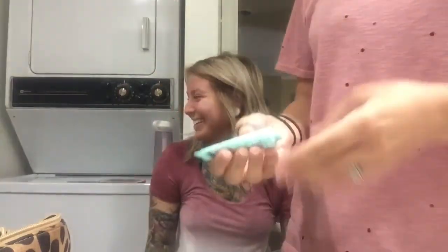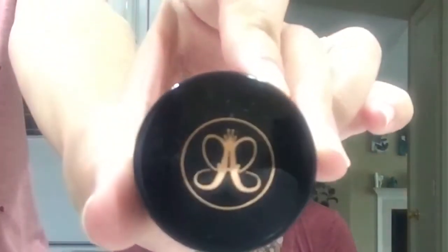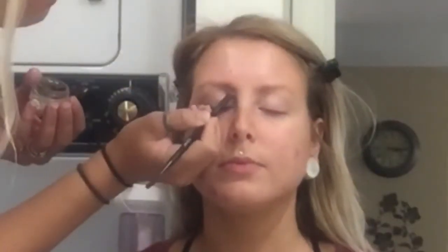Why don't you introduce yourself? Hi, I'm Katie. I do hair — I'll link her stuff in the downbar if you live in the Fort Wayne, Indiana area. We're going to use Anastasia in Soft Brown. You should make a channel — people love being able to snoop into your life.